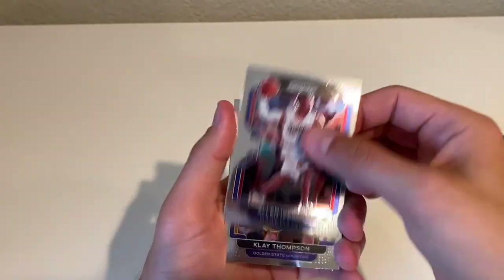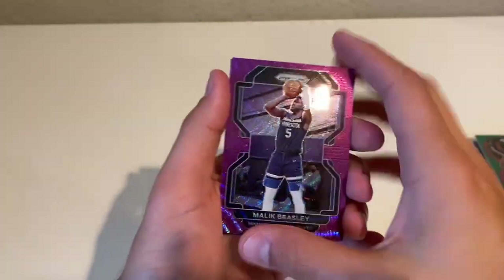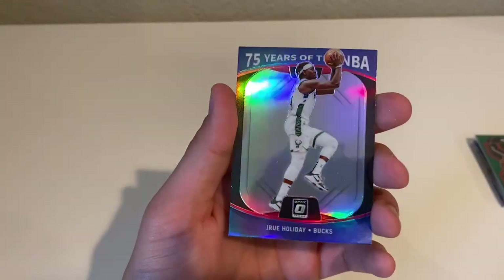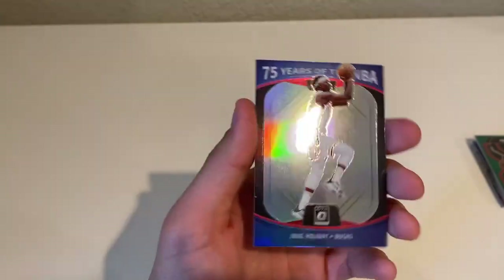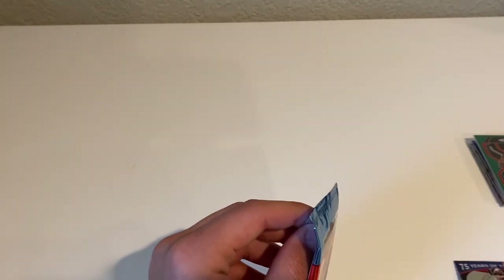AI, Klay Thompson, a purple wave Malik Beasley, and a Drew Holiday. 75 Years of the NBA — that's that Optic insert, it's a nice little PC, I'll take it. Add that to the hits of this box, we'll call it.